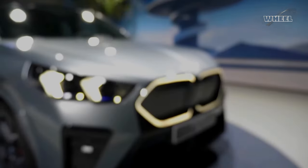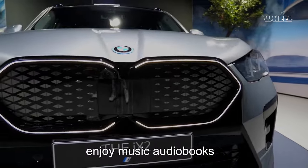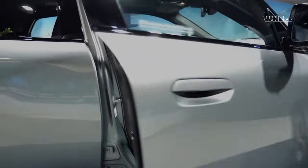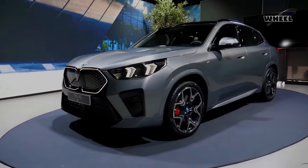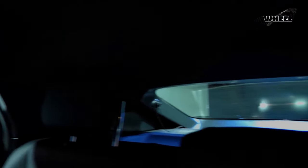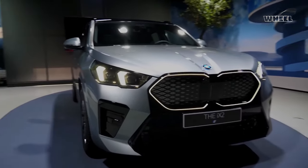BMW Digital Premium fully connects your BMW with the digital world. Enjoy music, audiobooks, podcasts, and news with smooth streaming via a 5G connection. Regular online updates keep your apps running perfectly, and with just one subscription you have access to all of BMW's digital services. Available subscription periods may differ by model.